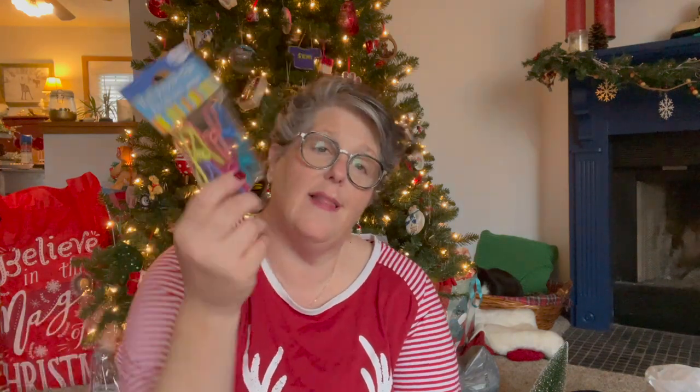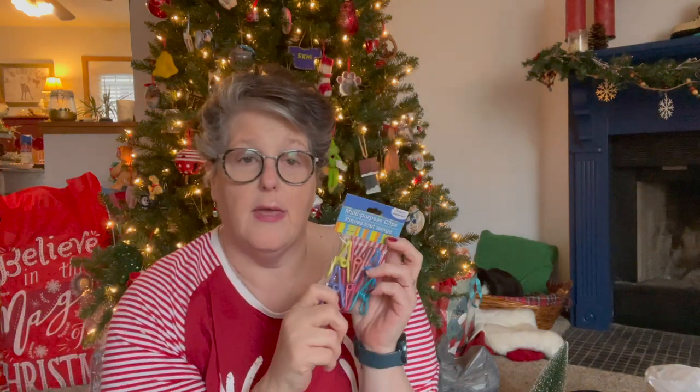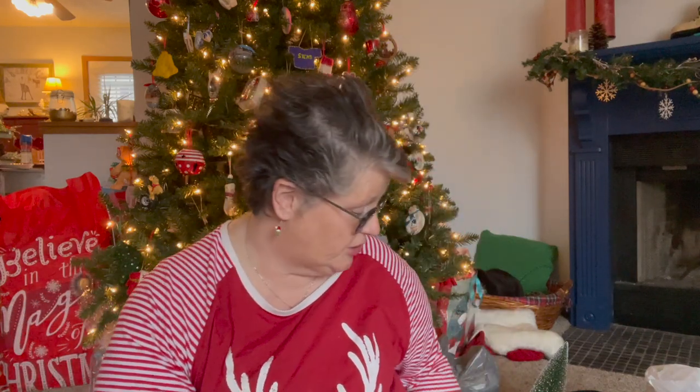I grabbed another pack of these. I literally use these for everything in my life - all my packaging gets shut with these. I even have one on my toothpaste - I roll it and clip it. They're great. Chip clips, anything, any packaging. I keep one on my coffee when it's in the freezer.